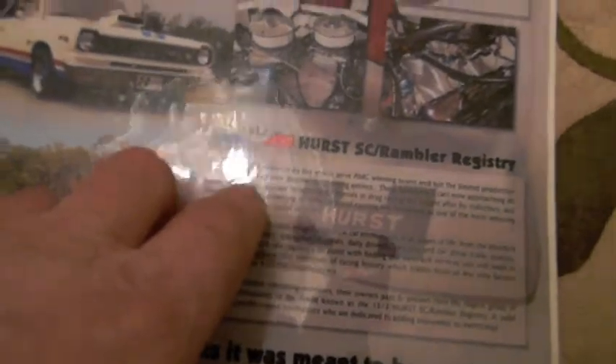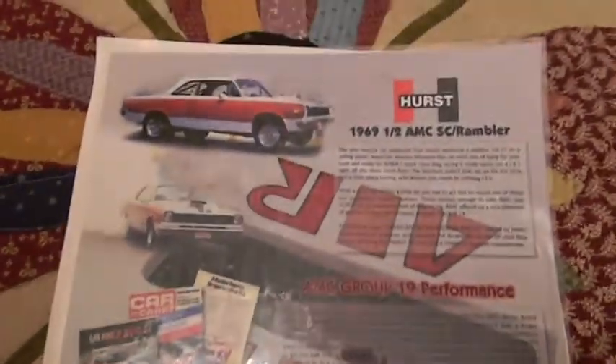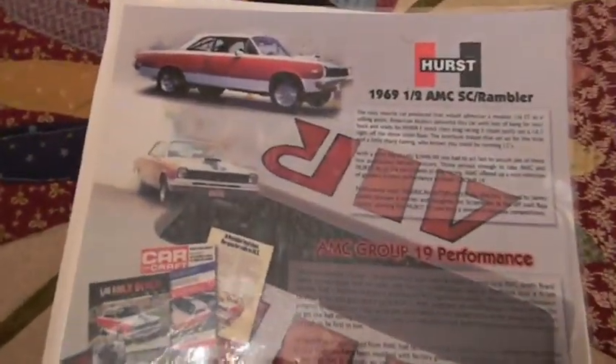This talks about what the car was — 19 performance parts, the registry, the 1,512 cars made, the cross ram. There are also some articles, and I found so many pictures that I put them in the video I made for him.